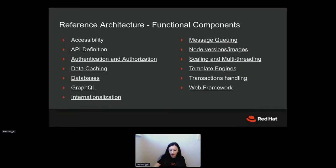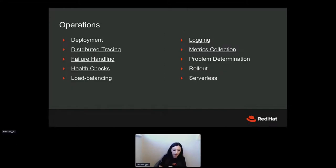Under functional components we have things like accessibility, API definition, data caching, databases, message queuing, and more. It's actually within the functional components that we surface many of the module recommendations — so there might be a very specific module that we've got lots of expertise in the organization for, such as authentication and authorization. Then we have operations — operations is of very heightened importance for our enterprise customers because they are very likely to have massive Node.js deployments across many clusters. Under operations we've got things like how do you do tracing, how to handle failures, what you use for health checks, and logging.